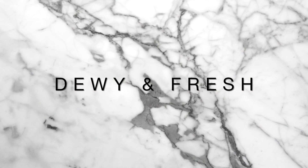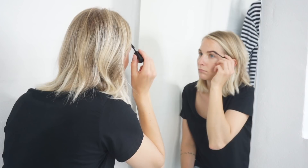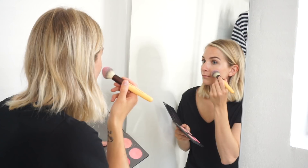I only use concealer to cover up blemishes and red spots — no concealer under the eyes or anything like that — and I'm also skipping powder today because I want my skin to be really dewy and fresh. I define my eyebrows just a little bit, making hair-like strokes on areas that are sparse. Then I only apply one layer of mascara, tapping it lightly on the bottom lashes just for definition. As the last step I finish with a bit of blush and then some highlighter for that extra dewy glow.